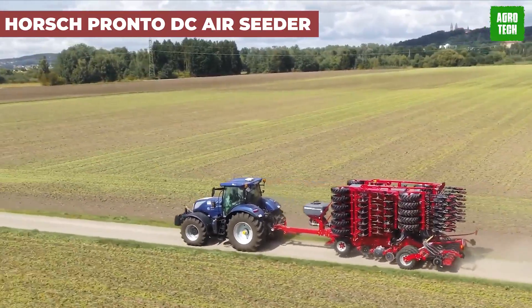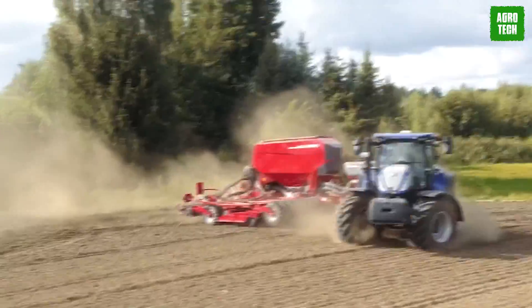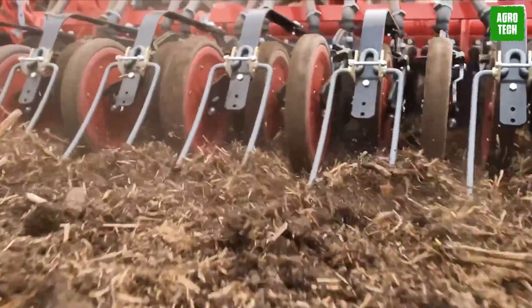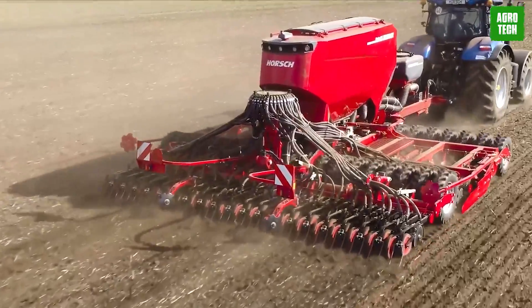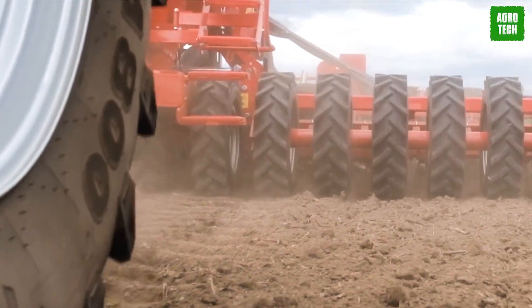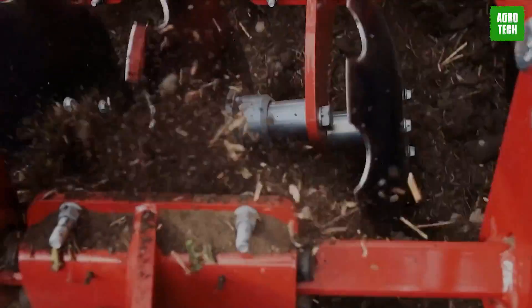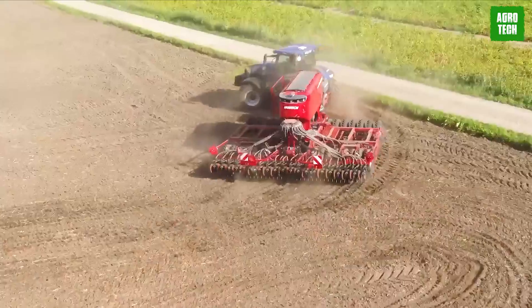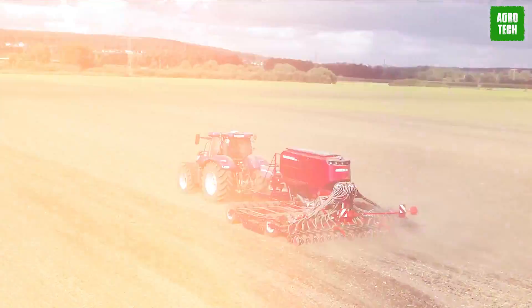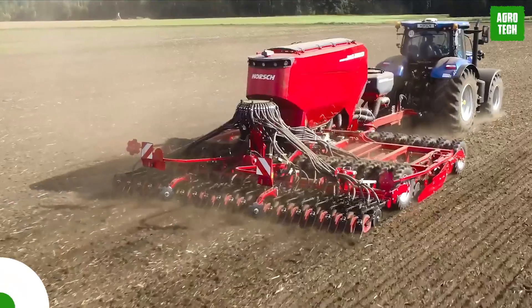Horsch PRONTO DC Air Seeder. Let's turn our attention to the PRONTO DC, pioneering combination seeder technology and setting the standard for excellence. No other seeding concept can match its ability to prepare a thorough, uniform seedbed soil structure, ensuring optimal conditions for rapid germination and uniform crop emergence. With precision seed placement and superior soil consolidation, the PRONTO DC sets the stage for maximum yield potential, all while seeding at higher speeds and with greater efficiency than other methods.